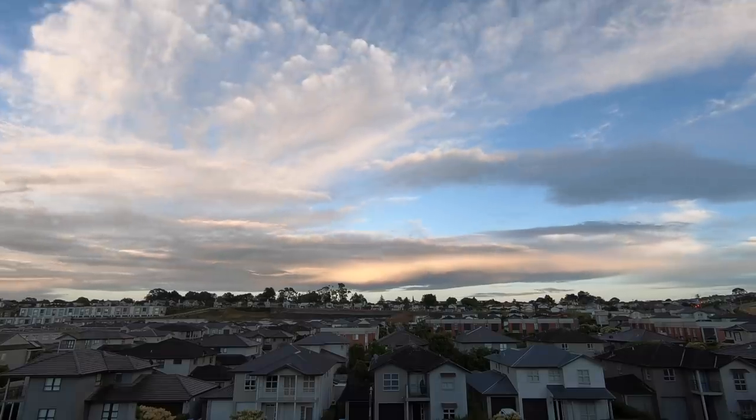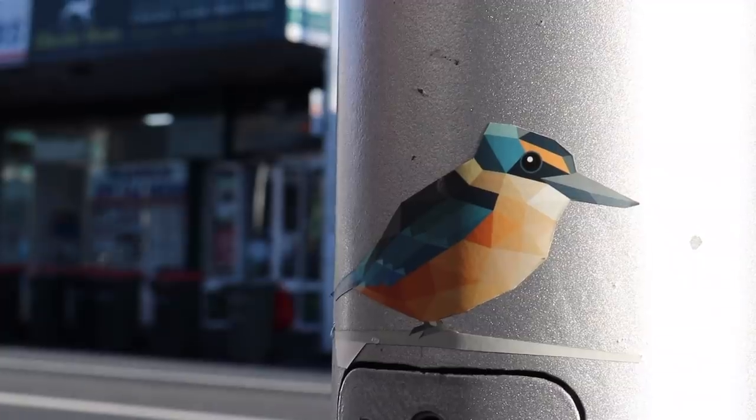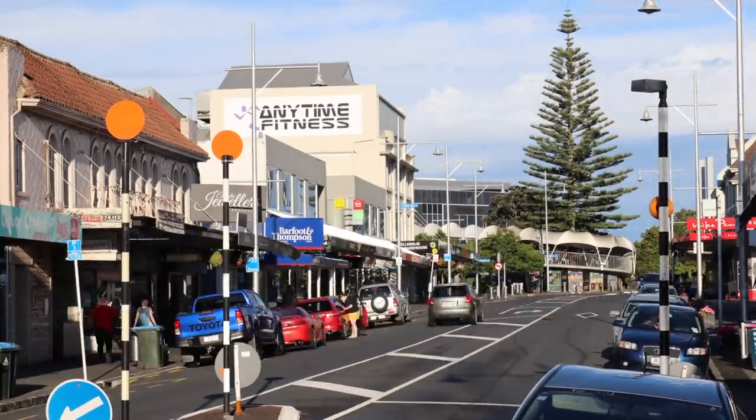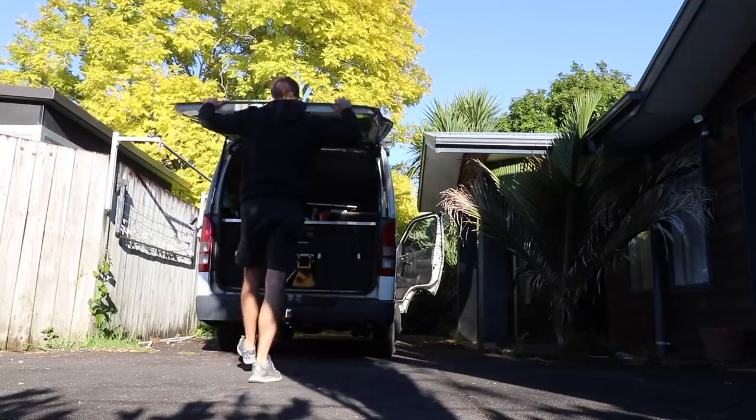Scott Brown here and in today's exciting episode we are back in Ellerslie and we are making a very large hole in a kitchen floor. Now the thing about renovations is you have to do them in stages. We extended this house - we did a lot of episodes about it. They've moved into the extension now, they're settled, they're happy. So now we can move into the kitchen and tear that apart.